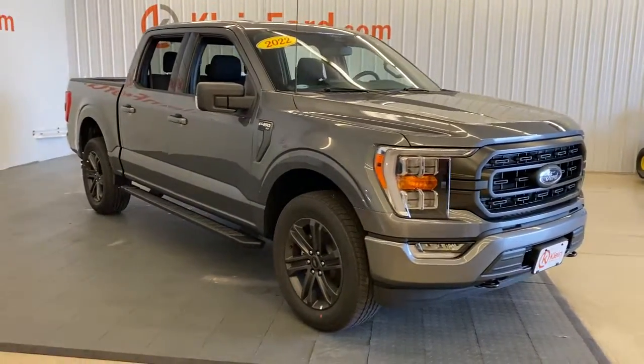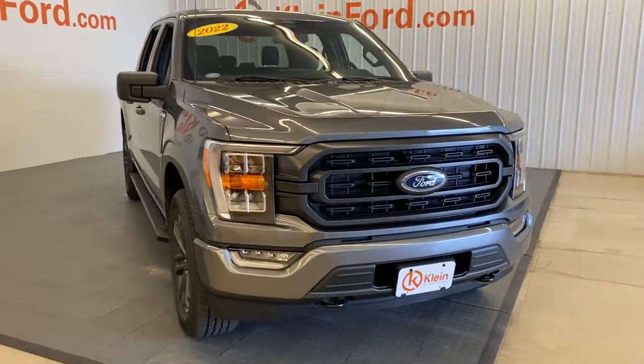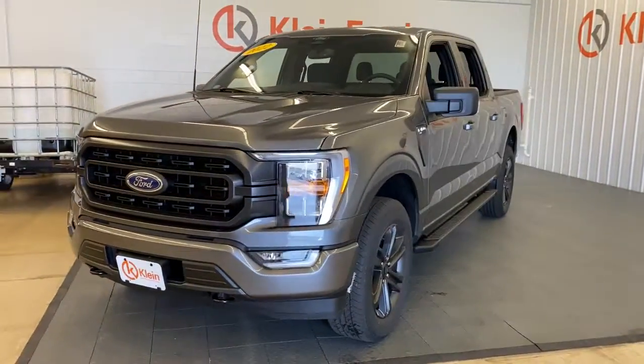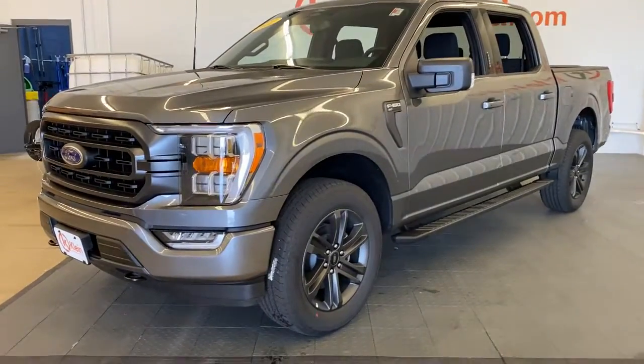Here is a wonderful 2022 Ford F-150. This rugged F-150 is ready for work, off-roading, or a little R&R.